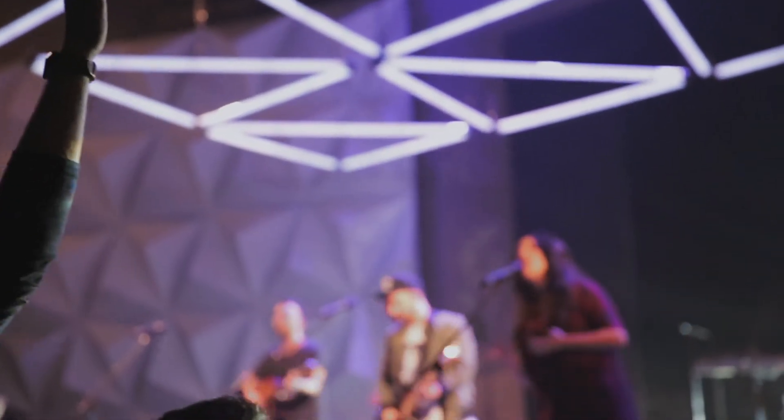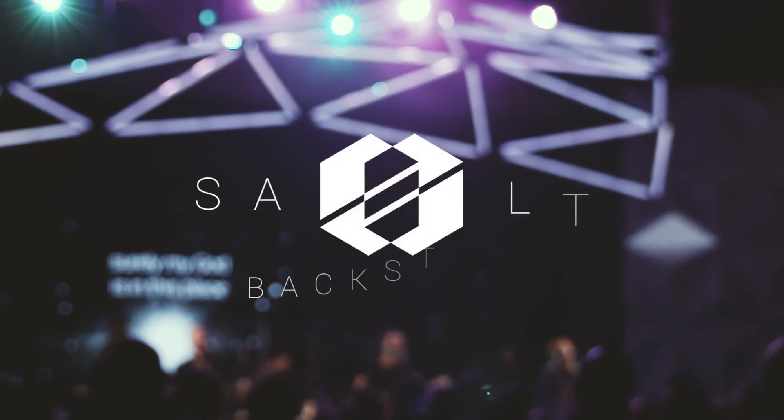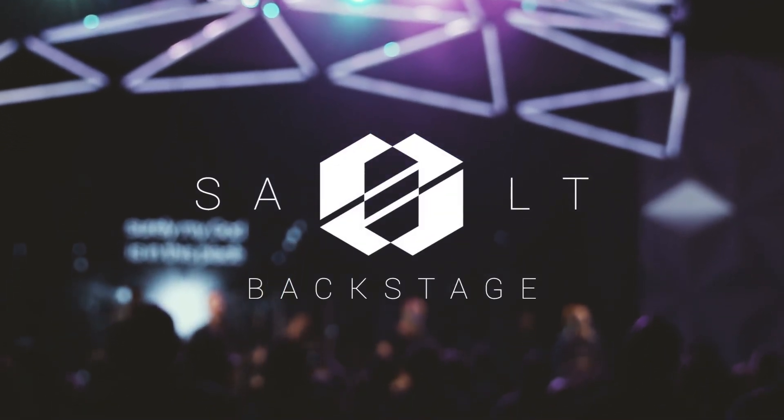We've thought about re-engineering them to do individual pixel tape. As a set designer and lighting designer, I'm always trying to think of new ideas and ways to use new technologies to help add to the atmosphere of worship.